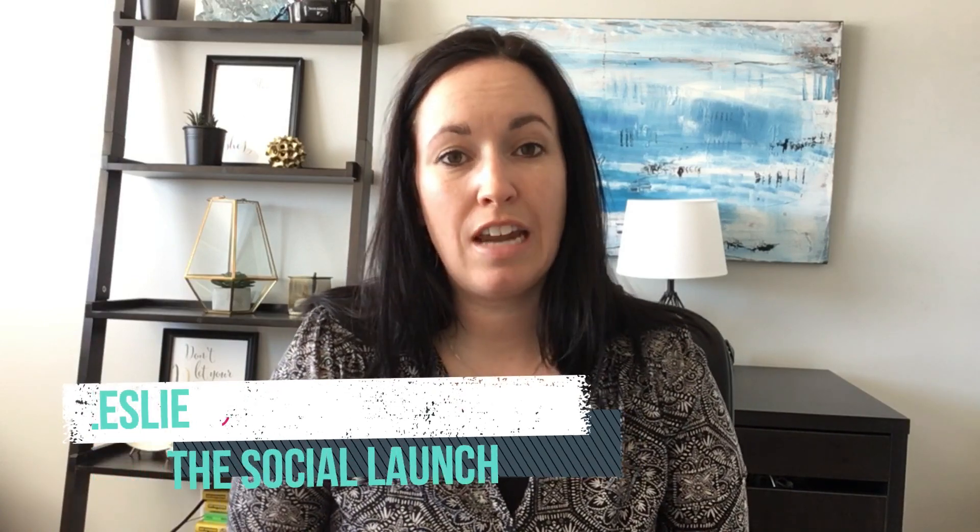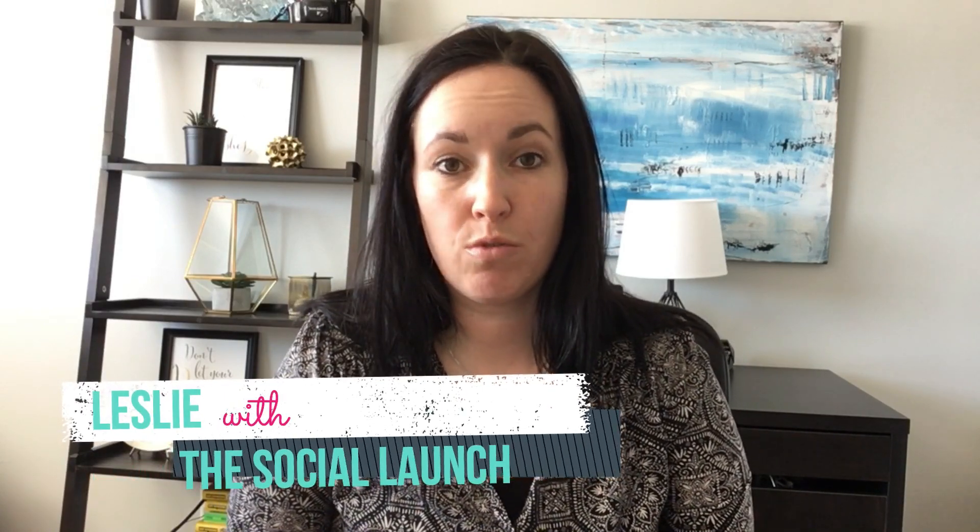Hey guys, it's Leslie with The Social Launch. Today I'm going to show you how to remove your reviews from your Facebook page. The reason why you might want to remove reviews is if you start getting fake reviews, which is what happened to my Facebook page. It was a very strange situation.